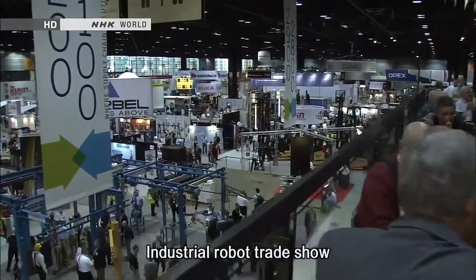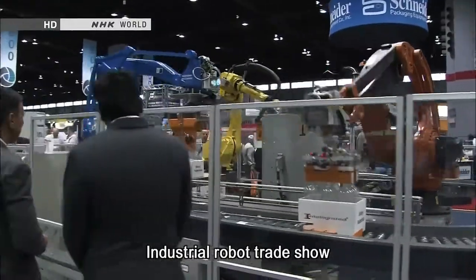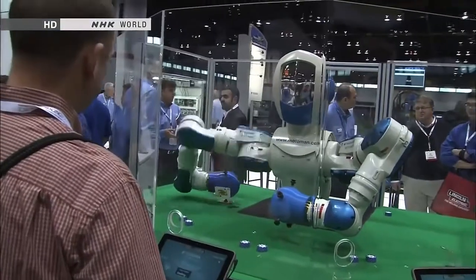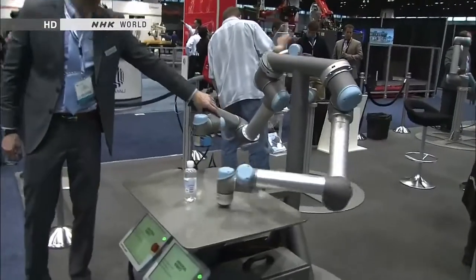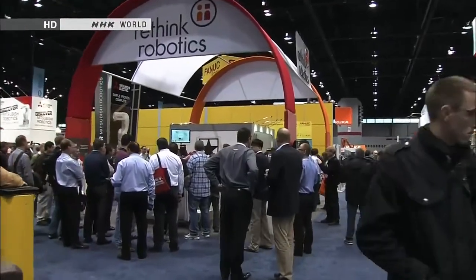One of the largest trade fairs featuring industrial robots took place in January. Global manufacturers displayed their latest models. Companies are developing more and more two-armed humanoids for industrial use. One new product at the event caught a lot of people's attention.